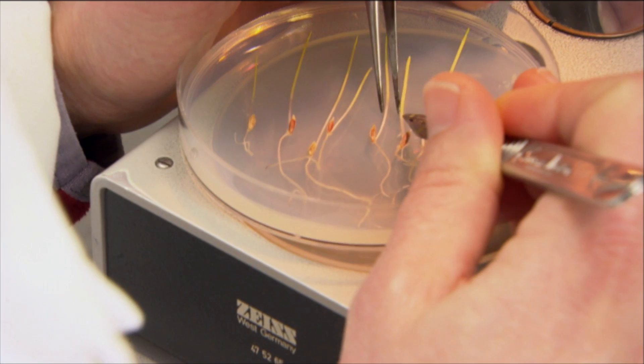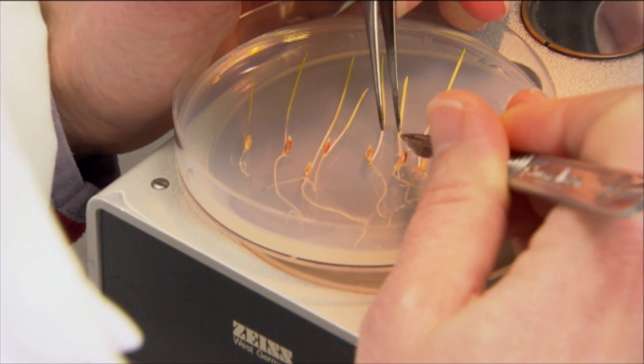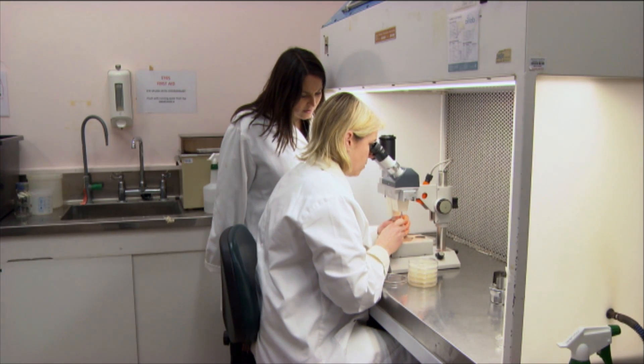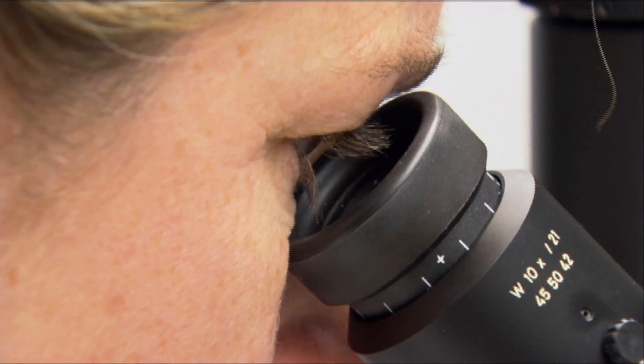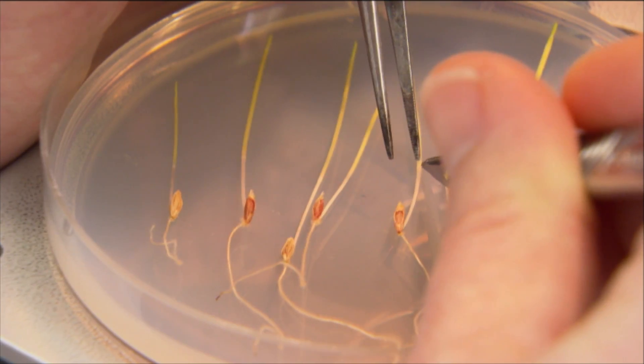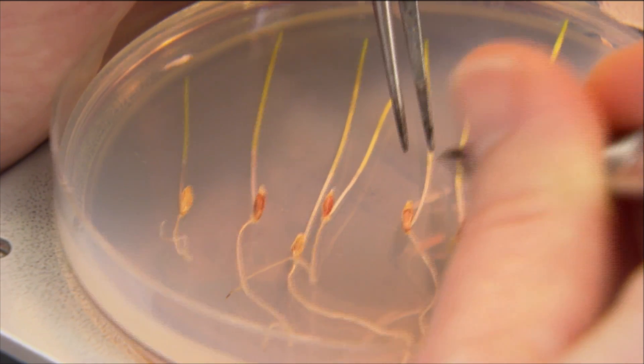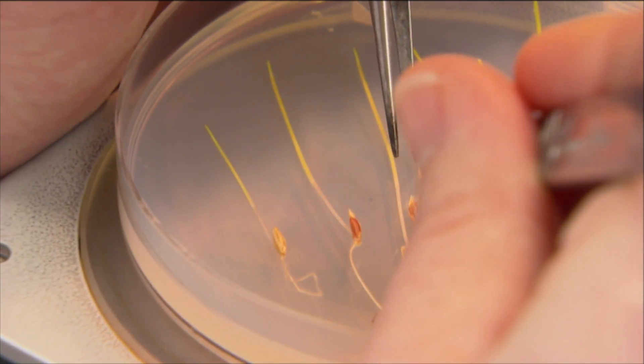We actually go on collection trips and collect germplasm from seed banks. We then analyse these endophytes for their genetic diversity and for what compounds they make. The success of AR1 and AR37 is around the fact that they make compounds that protect against the major pasture pests, and it's the endophyte that does that job.